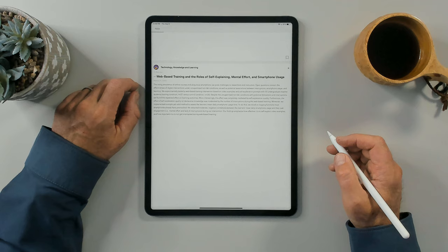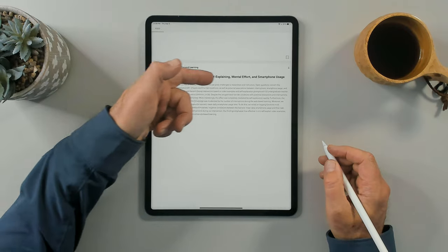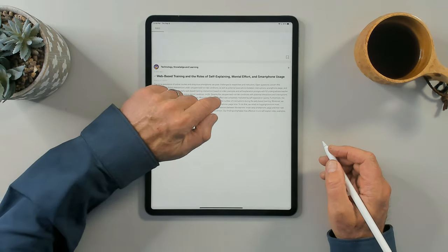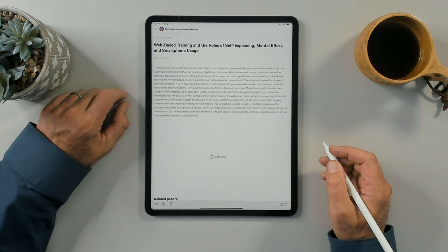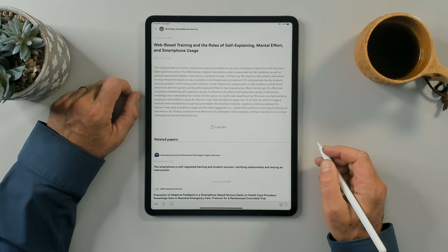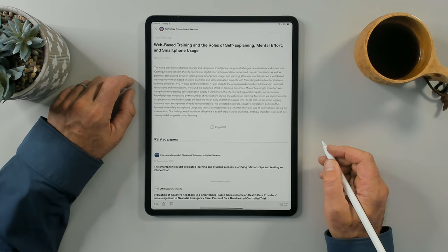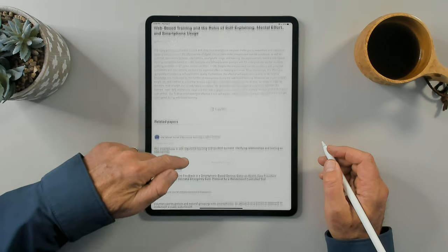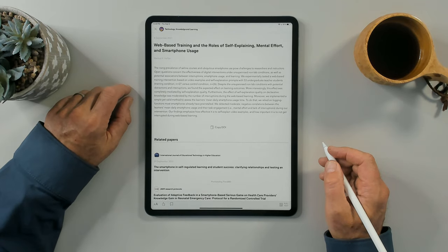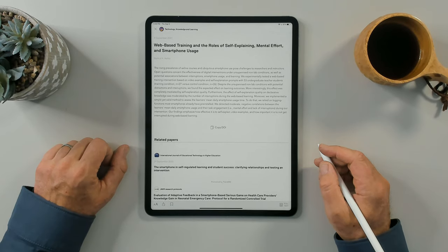There's an article on web-based training on the roles of self-explaining, mental effort, and smartphone usage. I'll click on that abstract. I can copy the DOI, which allows me to find that particular article in my academic library or at a public library that has access to academic journals. I also like that this app gives me related papers, so I have a breadcrumb trail I can follow during research. It's a really useful tool for doing plain old reading on your iPad.